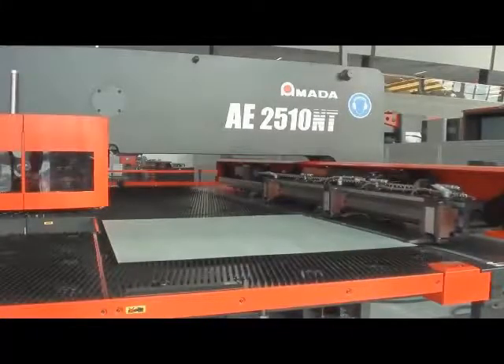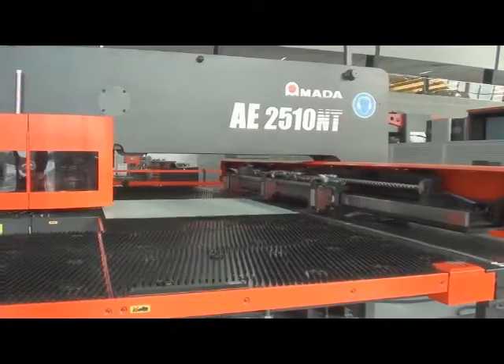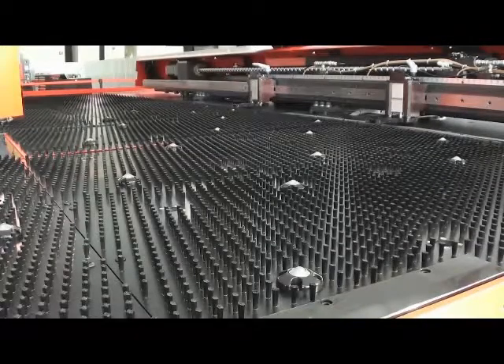All AE models come with brush-type tables to help reduce scratching and damage to downward forms, while significantly reducing punching noise. Pneumatically operated ball transfer lifters help make sheet loading faster and easier.